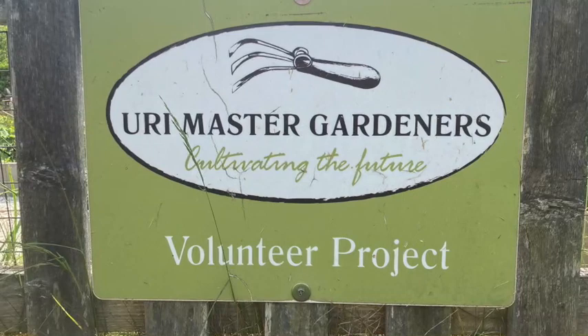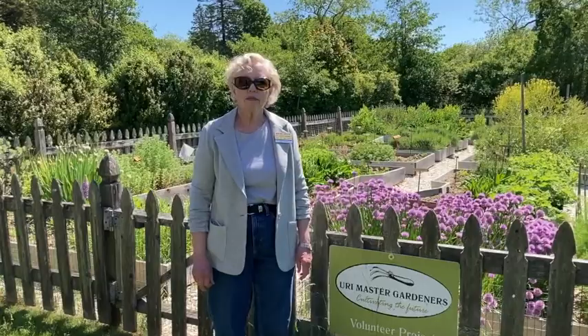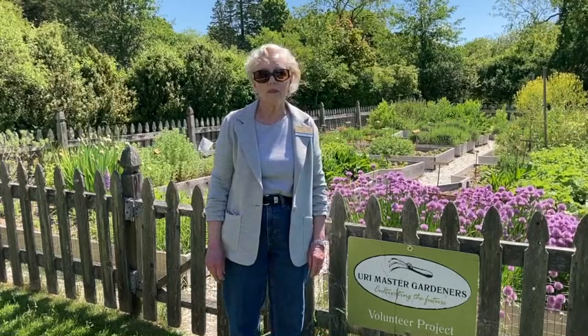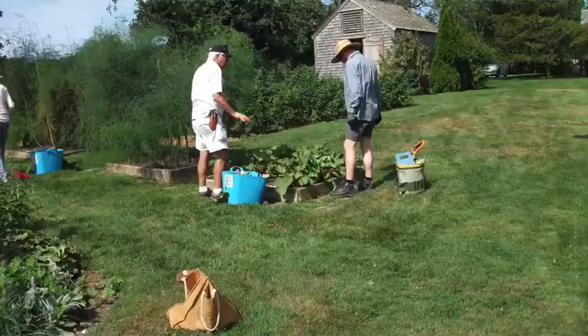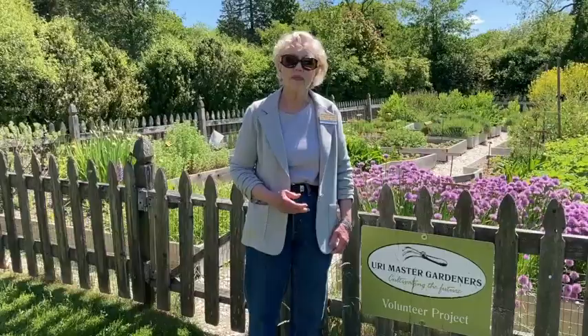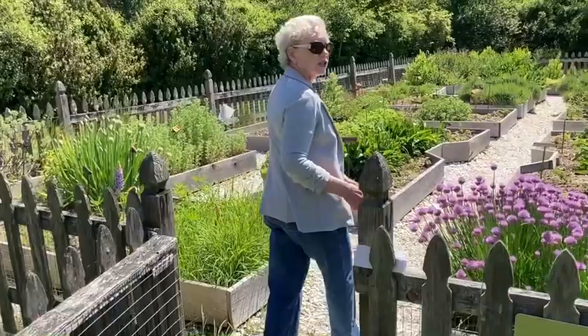Welcome to Prescott Farm and the University of Rhode Island Master Gardener Project. We are a group of non-professional home gardeners who have taken a 14-week course at the University of Rhode Island. Our goal is to educate the public in scientific gardening practices. We have been at Prescott Farm since 2005, when the NRF asked Master Gardeners to partner with them and create and maintain gardens. Let's head into the herb garden for the start of our tours.